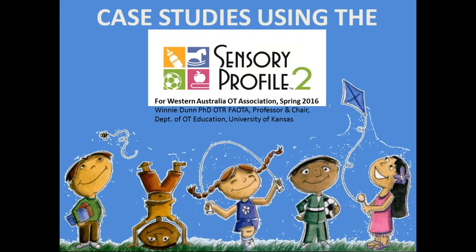The broadcast is now starting. All attendees are in listen-only mode. Hello and welcome everyone to the Occupational Therapy Australia webinar on Sensory Processing and Impact on Everyday Life with Professor Winnie Dunn. My name is Sandra Melvin and I'm the National CPD Coordinator with Occupational Therapy Australia.